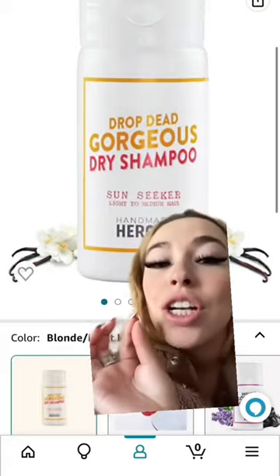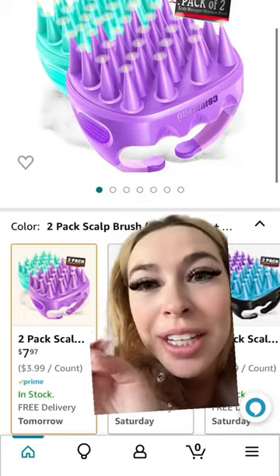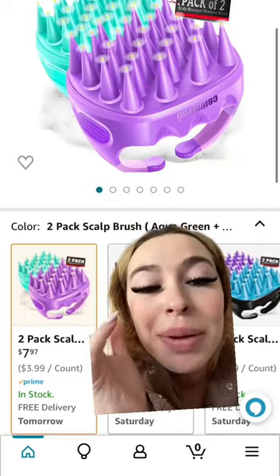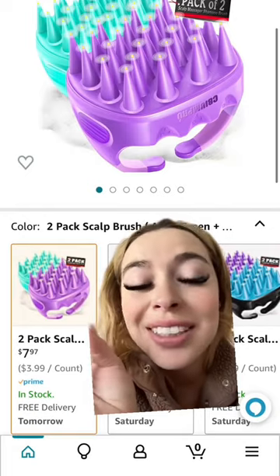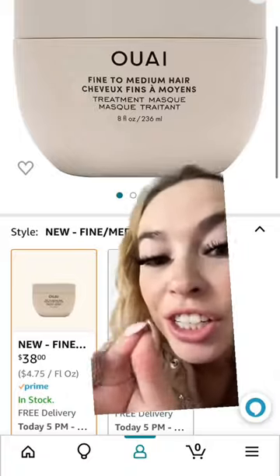You're probably wondering how the heck did she do that. Number one: I'm not washing my hair as much, thanks to the most handy dandy dry shampoo — nine dollars. And when I wash my hair I do a double shampoo cleanse using this — it exfoliates my hair, gets all the gunk or dead skin out of there so my hair has the fullest potential to grow.